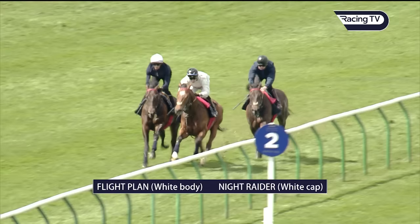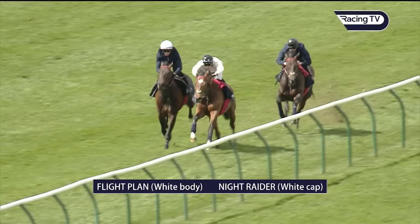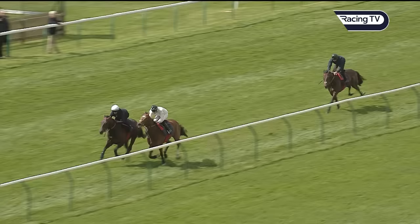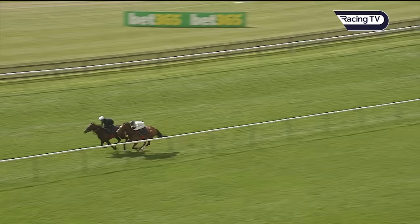This is his prep gallop for the Guineas, and to get a feel for the track as well, Martin. It does no harm to come down the dip, and he looks to be working quite nicely. He's working with a Group 2 winner, and he's a year younger as well. He's not being put under pressure there, but he's just moved upsides and stretched away.